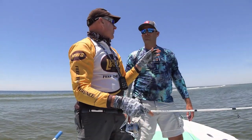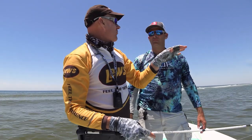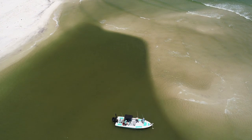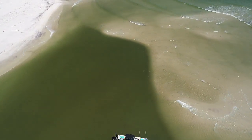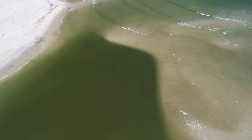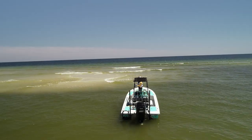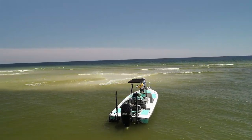Describe the gullies — you're saying we're fishing gullies on the beach. What do you mean by that? So basically at the gullies, you have a sandbar — one outer sandbar — and everything on the inside of that sandbar is called a gully. It's just a little deeper area between the beach and that outer sandbar. And so the fish will get in these little depressions, get in there and chase that bait.